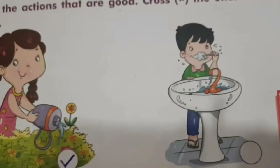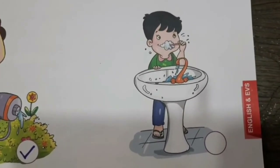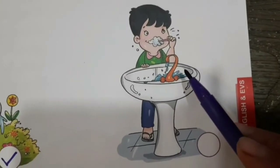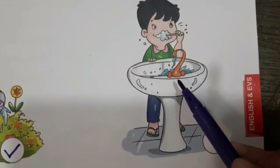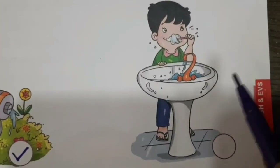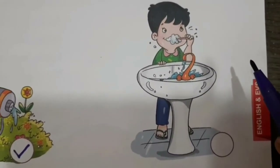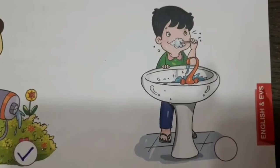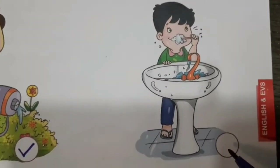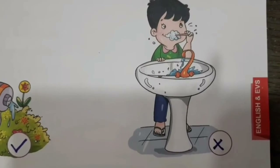अब दूसरा picture देखते हैं — ओहो, यह boy क्या कर रहा है? He is brushing his teeth, पर देखो उसने अपना नल खुला रखा है. तो कितना पानी waste हो रहा है! तो जब भी आप brush करो, आपको tap बंद कर देना है. पानी use करके तुरंत tap बंद करना है, नल बंद करना है, ताकि पानी waste न हो. तो ये तो गलत बात है — इतना पानी waste करना. तो इसके बाजू में हम wrong करेंगे, क्योंकि ये तो bad action हुई — पानी waste करना.